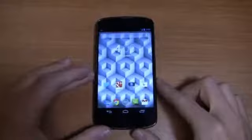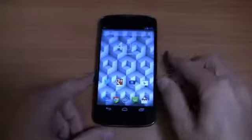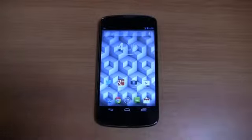Compare that to the Note 2, for example, at $650 give or take on your carrier, or other devices at $549 or $599 full retail. Starting at $300, this is a really well-specced device all around, with stock Android if that's your thing.